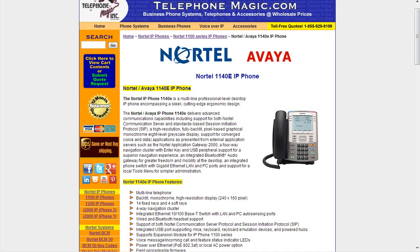The 1140e has both wired and Bluetooth headset support, which is great for power users who are on the phone a lot. It also supports both the Nortel communication server protocol and SIP. It has integrated USB supporting mice, keyboards, keyboard emulation devices, and powered hubs, and it supports the expansion module for the 1100 series as well. So that is the 1140e.